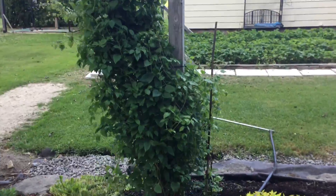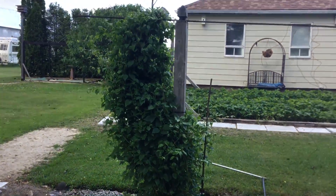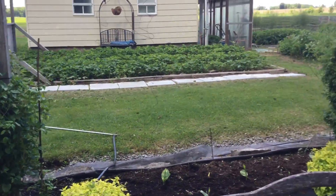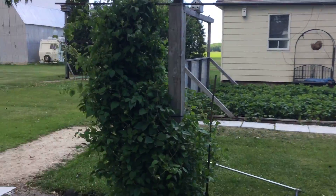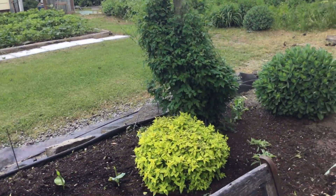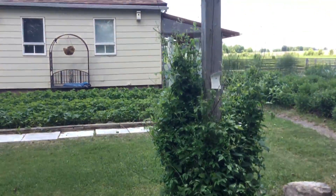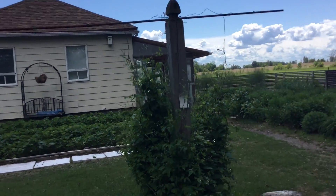But the clematis are super happy. Look at that — that's at least six feet tall. And so is this one. Not up to the top yet, but it will get there.